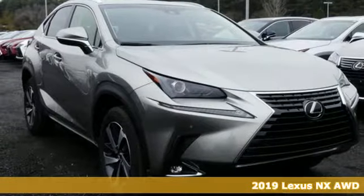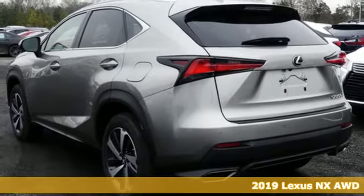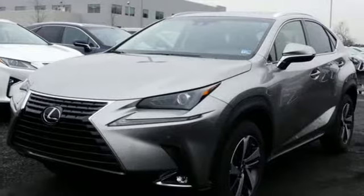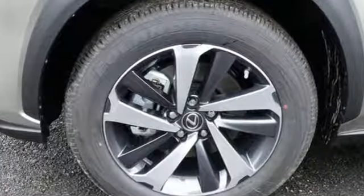It's a new 2019 Lexus NX. This is the crossover for any urban adventure, thanks to a turbocharged engine, aggressive exterior design, and an interior built around you. And with features like these, every drive's a pleasure.